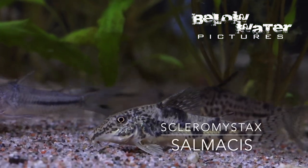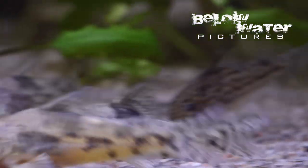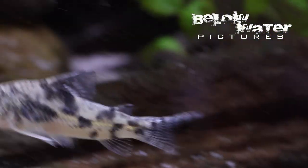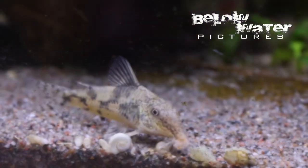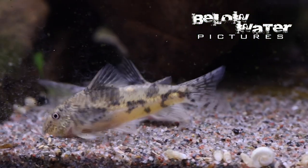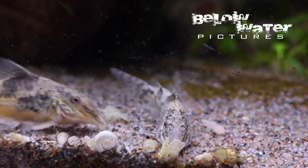Scleromistax salmachus is a recently described species and one of the most beautiful Scleromistax. The pattern is an intense black and white, and this species is much smaller than the gigantic Scleromistax barbatus. These species are all quite similar to each other and we can expect other species to be described in the genus in the future. If you like active cories, Scleromistax would be my first choice, but remember that these Atlantic rainforest fish prefer cooler water and should never be kept in water warmer than 25 degrees Celsius or 75 degrees Fahrenheit.